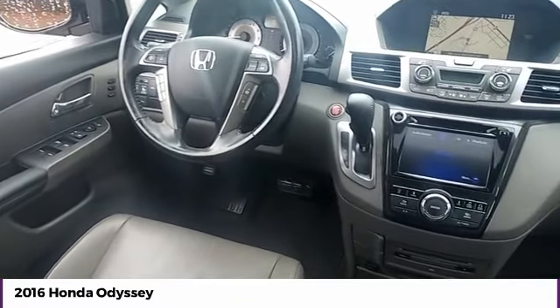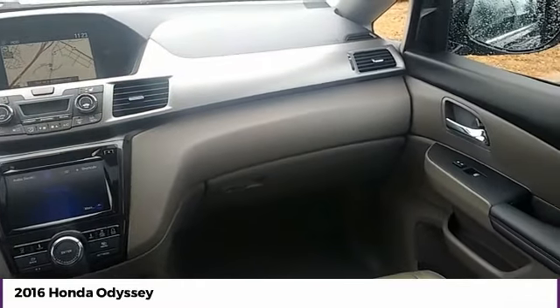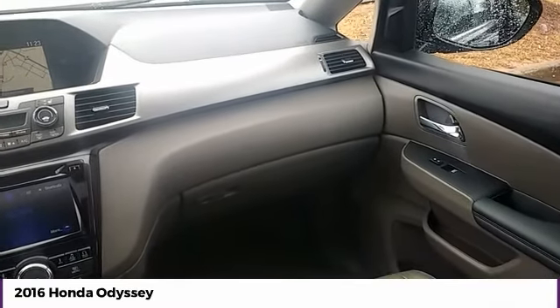Headlights auto-off, mirror memory. If affordable style and reliability are what you're looking for, this vehicle couldn't be more perfect. Drive it today.